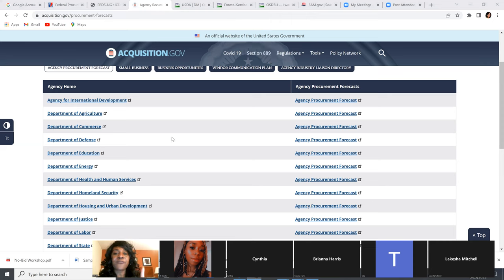This is one of the ways you're going to find micro purchases. The main agencies you'll find them with are Department of Health and Human Services, Homeland Security, HUD, and Agriculture. Almost all of these are going to have micro purchases and a lot of them will have the simplified acquisition purchase. Start using this and look at all the small business and business opportunities — they've got a lot for you.